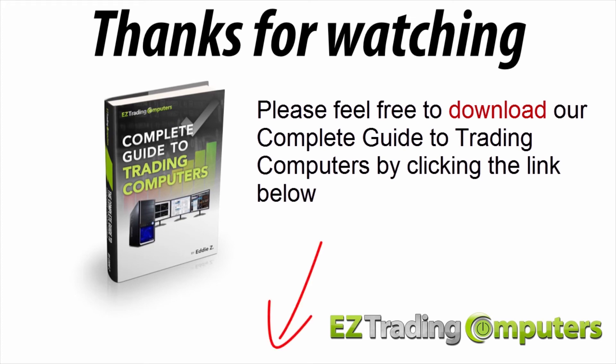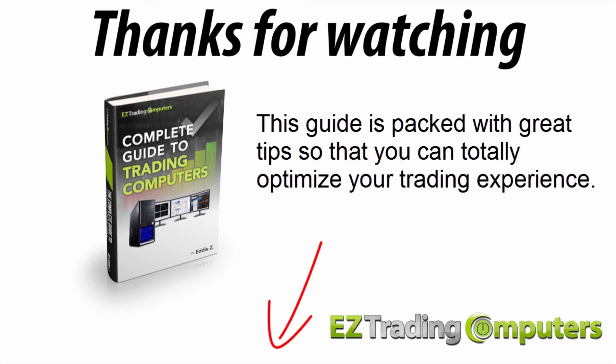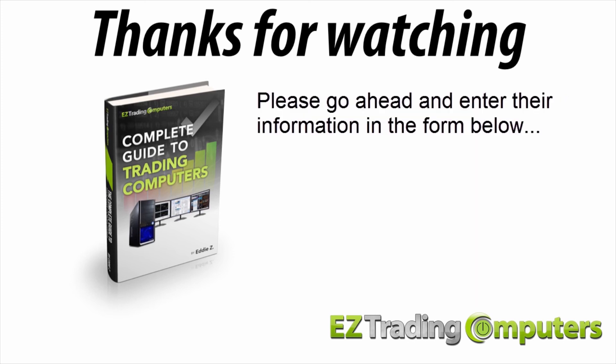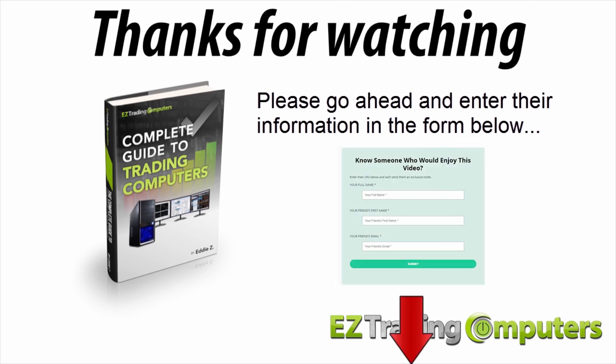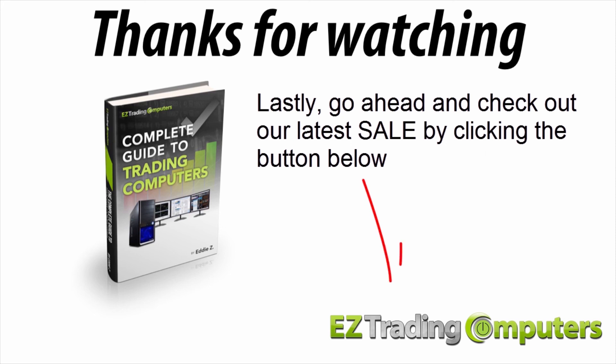Thanks for watching. If you haven't already, please feel free to download our complete guide to trading computers by clicking the link below — this guide is packed with great tips so you can totally optimize your trading experience. Also, if you know someone who would like this video and the guide, please enter their information in the form below and we'll send them an invite. Go ahead and check out our latest sale by clicking the button below. My name's Eddie Z — thanks for watching and I'll see you in the next video.